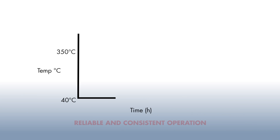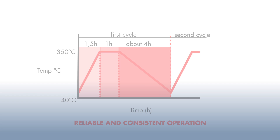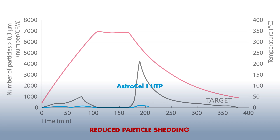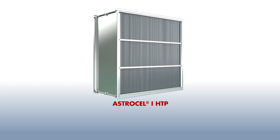Multiple heat cycles and field tests have confirmed reliable and consistent operation. It gives proven efficiency performance during operation with significantly reduced particle shedding. Your process performance is improved, product quality and safety are enhanced, while your total cost of ownership is reduced. The AstroCell-1 HTP high-temperature HEPA filter from AAF — reliable high-temperature HEPA filtration for your dry heat sterilization process.